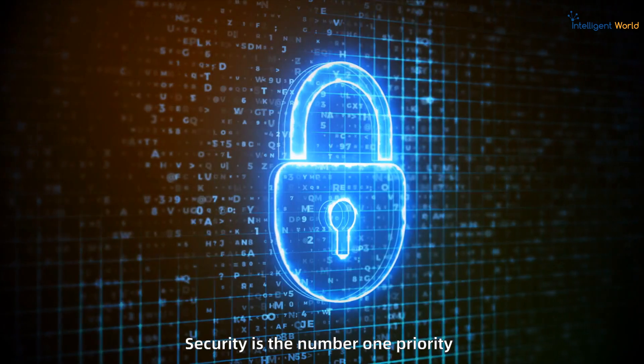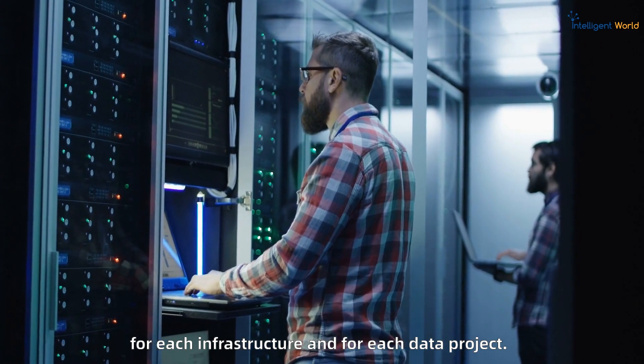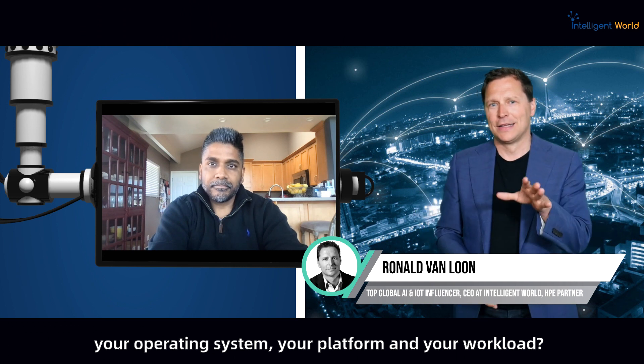Security is the number one priority for each infrastructure and for each data project. But how do you trust your supply chain, your infrastructure, your operating system, your platform, and your workload? Sunil James is the Senior Director of Security Engineering at HPE, and he's here to unveil a groundbreaking security initiative.